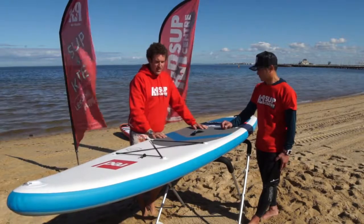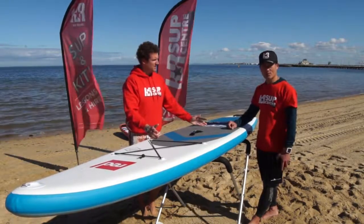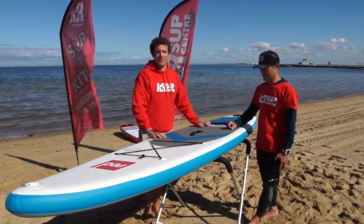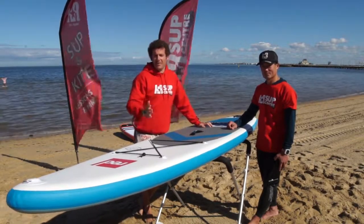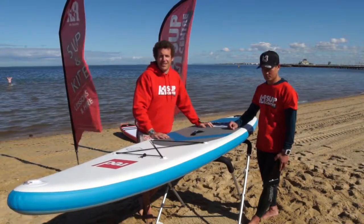There will be a demo of this at KR SUP Centre. Jump on to krsupcentre.com.au, or otherwise come down and see us at St Kilda Seabath. Thanks for tuning in, guys.